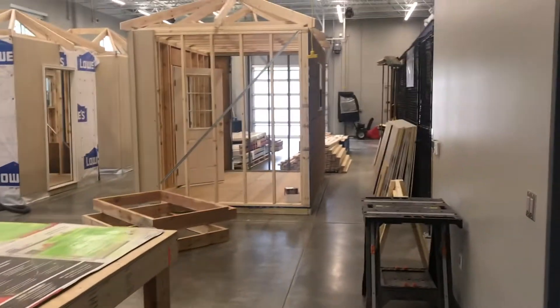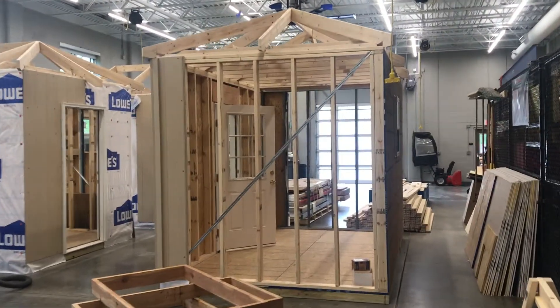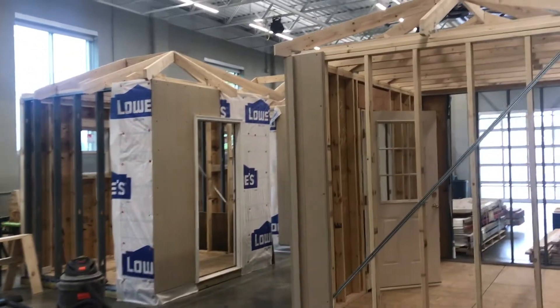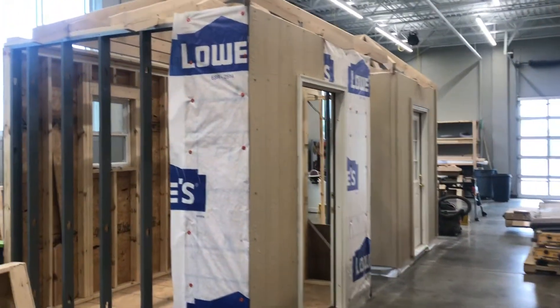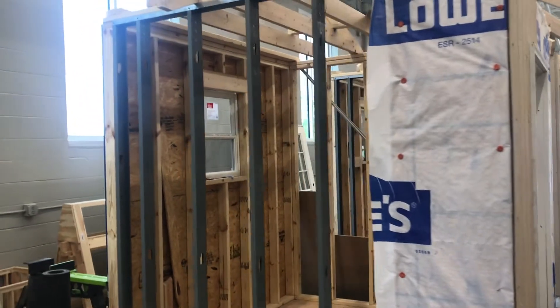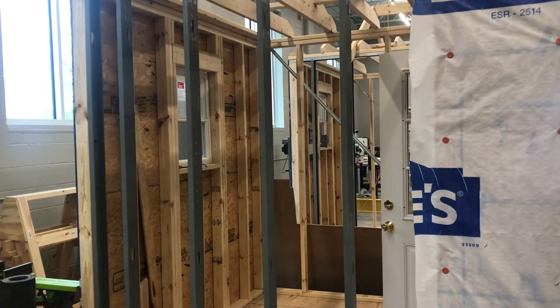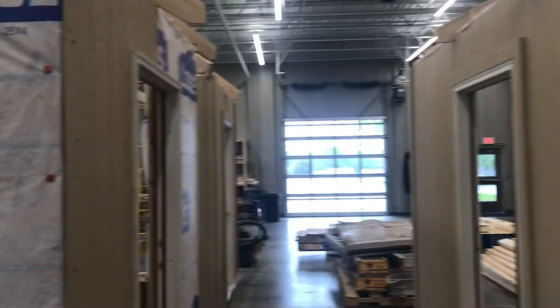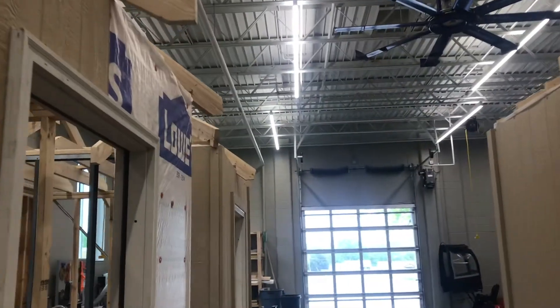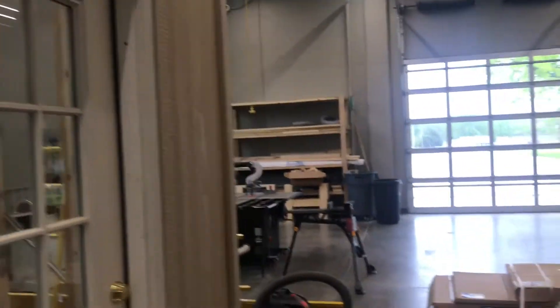Speaking of carpentry, this is one of my favorite areas — back here in the carpentry lab. I love the smell of wood sawdust. In this room they learn how to build buildings inside of buildings. You can see they're doing wood stud construction, metal stud construction, house wrap, plywood, siding, doors, and windows. They even do some of the rafter work up above — the rafters, some sheathing on top, and even putting on actual shingles.